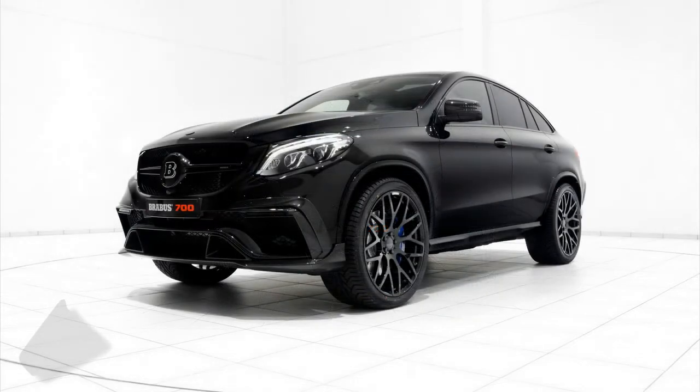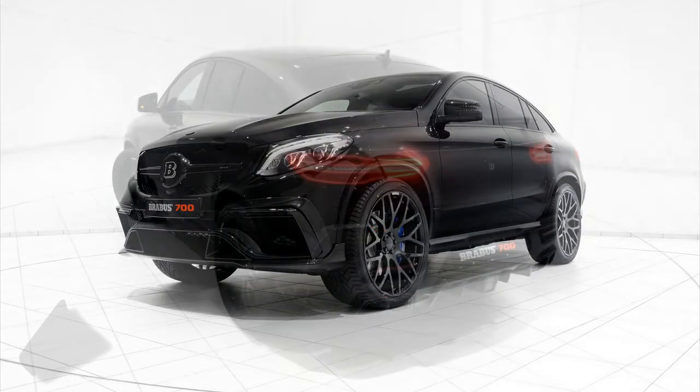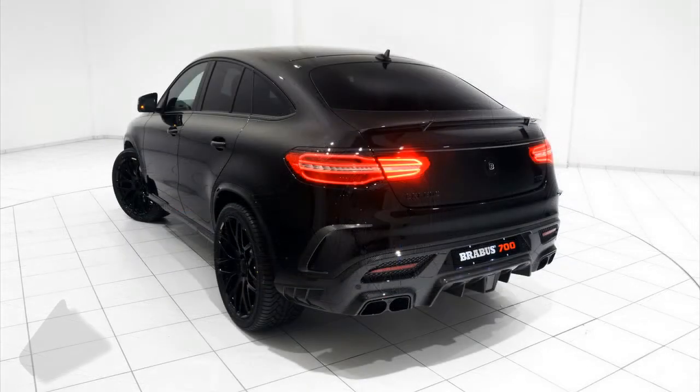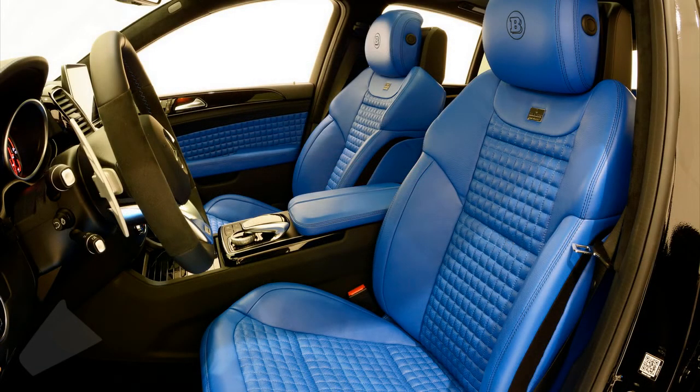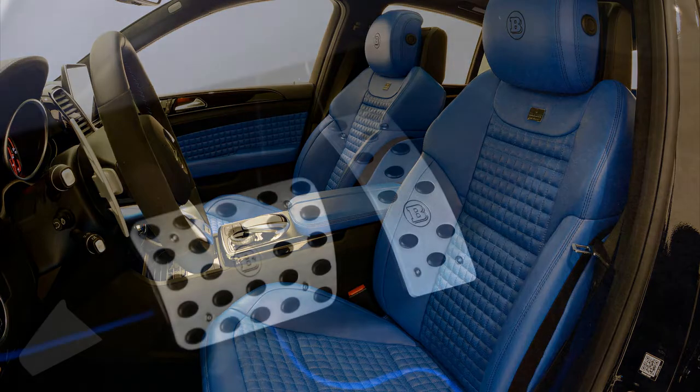Moreover, a special Brabus control module for the automatic air suspension lowers the ride height of the high-performance SUV by about 35 mm, reducing the automobile's center of gravity for an additional handling enhancement.